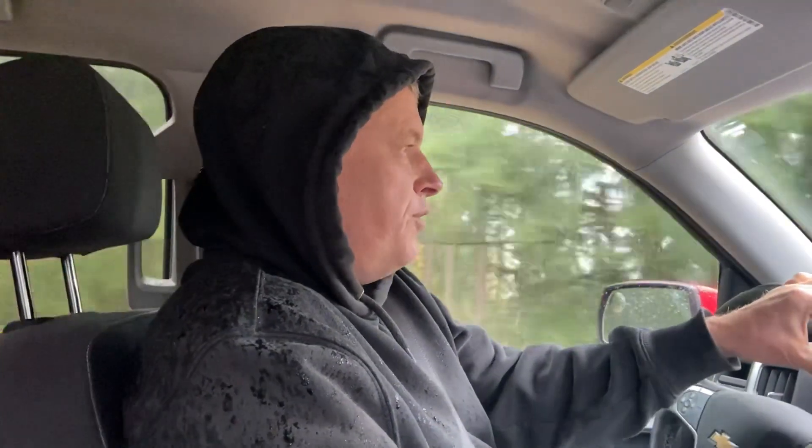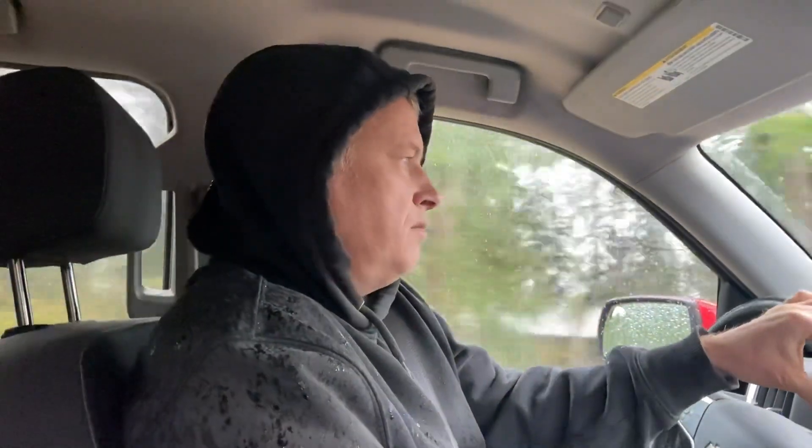Hey dad, where are we going today? Today we're gonna go down south and hit the 40-plus million year old Crescent basalt formation. It's zeolite season right now, so we're gonna go see what we can find.